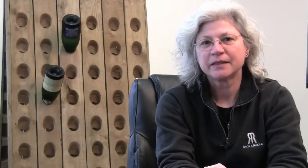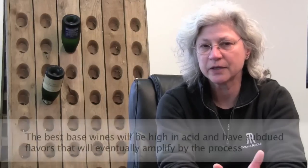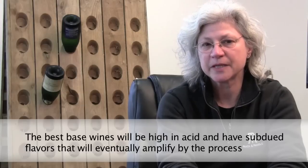First, I want to talk about the importance of the base wine. The grapes that come in for base wines come in at much lower sugar. Even though these come in at a little lower sugar rate and don't have the maturity levels that higher brix still wine grapes come in as, you're still looking for a flavor profile and that the fruit is clean.